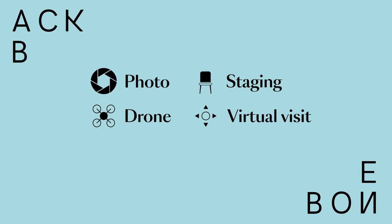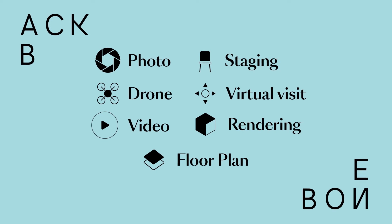Want to boost your sales? Order a photo or drone shoot, a virtual visit, or even a staging. Backbone is the platform where you can order all types of real estate visuals in one place.